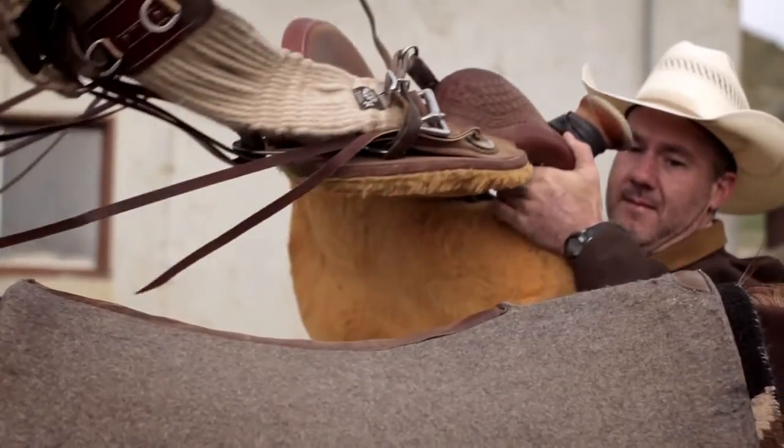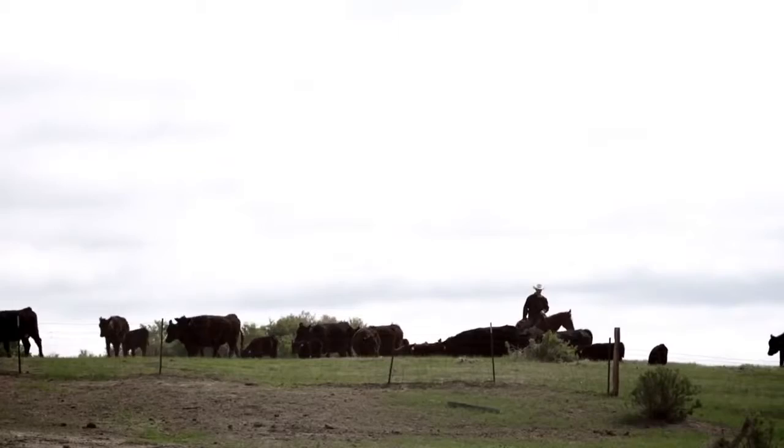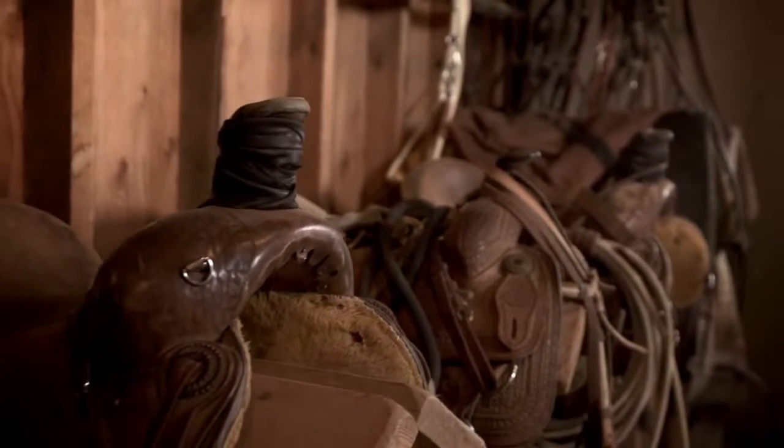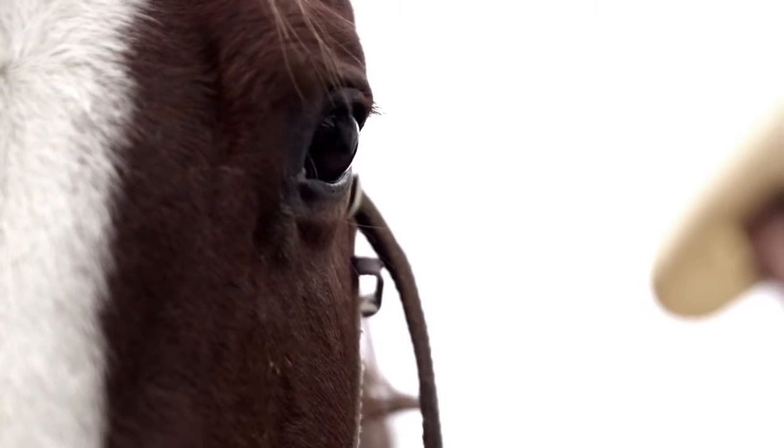On a typical day on the ranch, we usually start out by saddling a horse up, checking pastures and moving our cattle around if they need it. Spring and fall is our real busy times of year. We'll ride two to three horses a day every day for several weeks in a row, so we rotate them through to keep them all fresh.